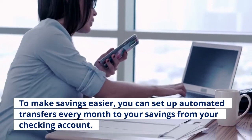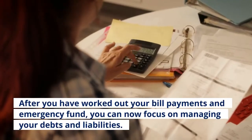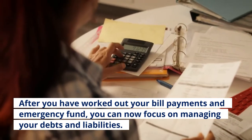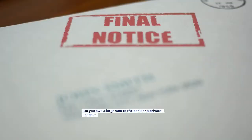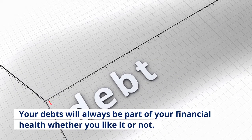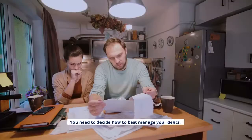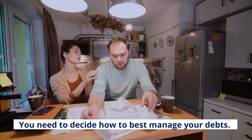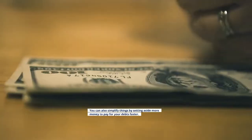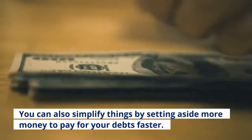Tip four: check for any liabilities. After you have worked out your bill payments and emergency fund, you can now focus on managing your debts and liabilities. Do you owe a large sum to the bank or a private lender? Your debts will always be part of your financial health — whether you like it or not, you need to decide how to best manage your debts. For example, you can continue with your current repayment schedule, or you can simplify things by setting aside more money to pay for your debts faster.